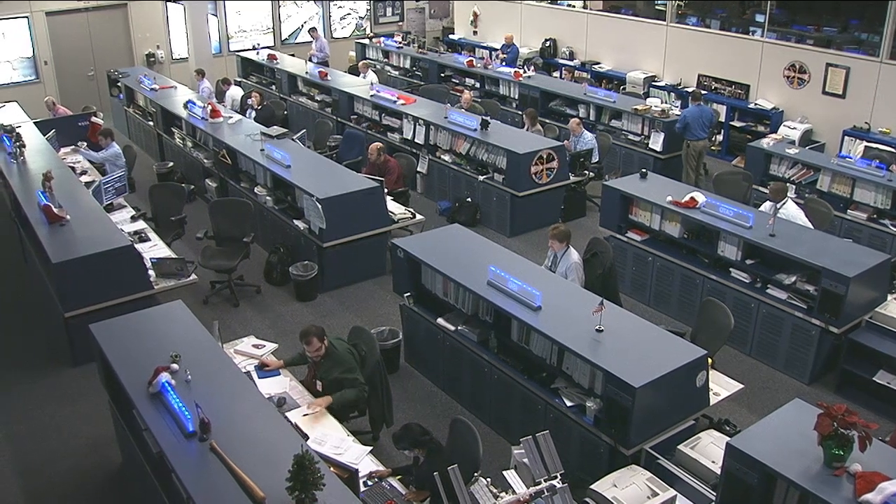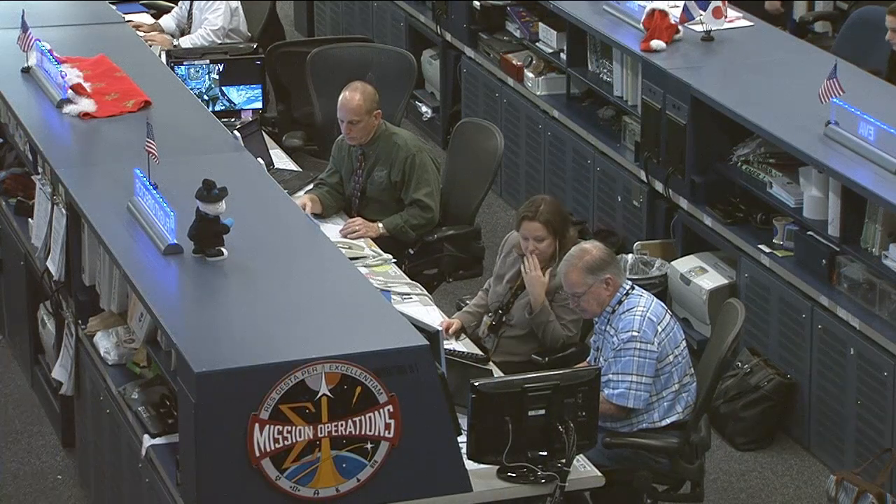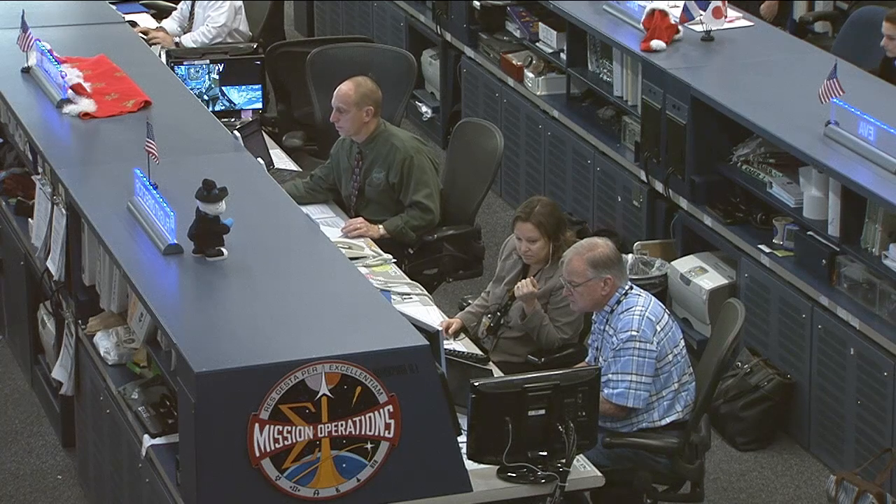Here in Mission Control today, the team of flight controllers is led by flight director Dina Contella. She is working with spacecraft communicator Clay Anderson, a veteran space station astronaut.